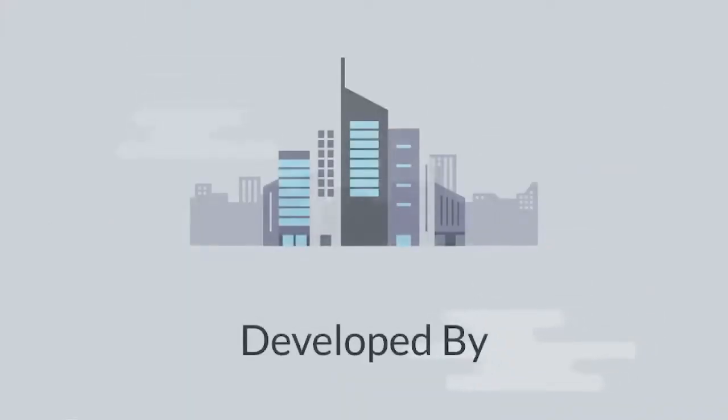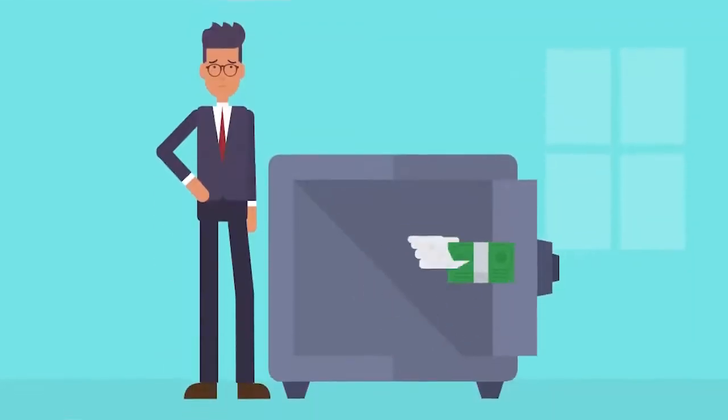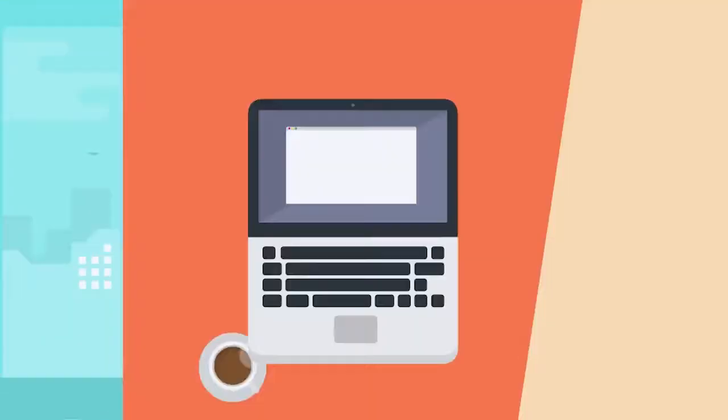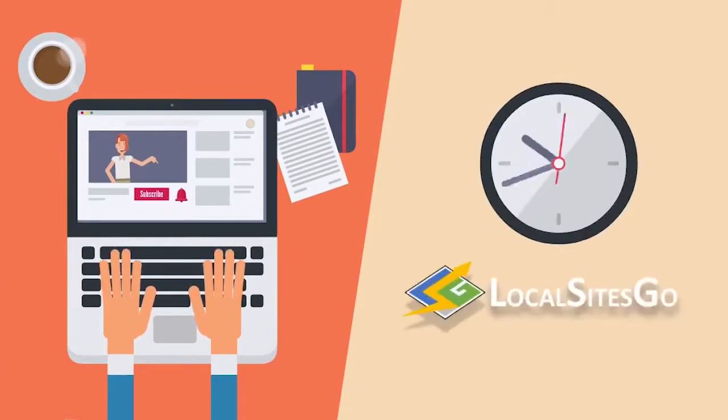Developed by a trusted six-figure local marketing company with a terrific support team. So are you going to continue making websites the hard and expensive way, building them with difficult interfaces and hiring expensive designers? Or are you ready to get started doing things the easy way and start building sites in an instant with Local Sites Go?